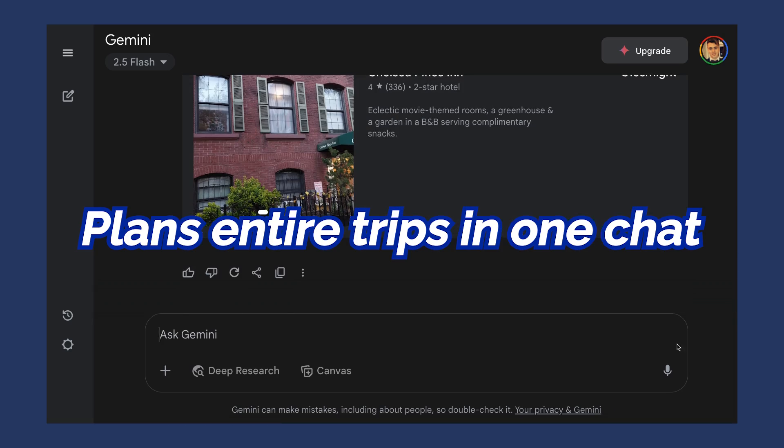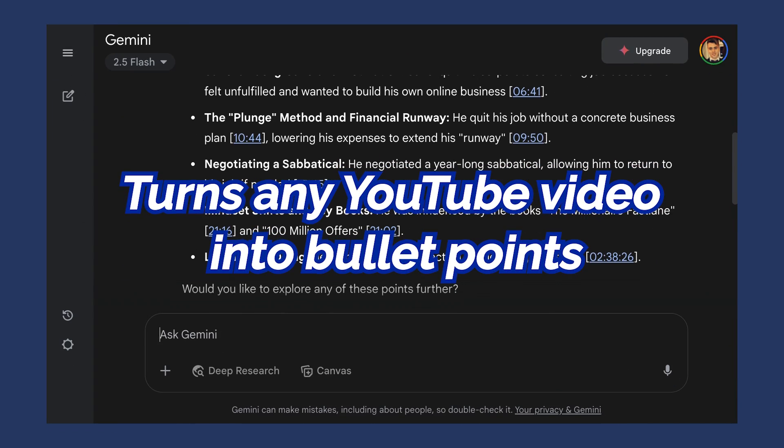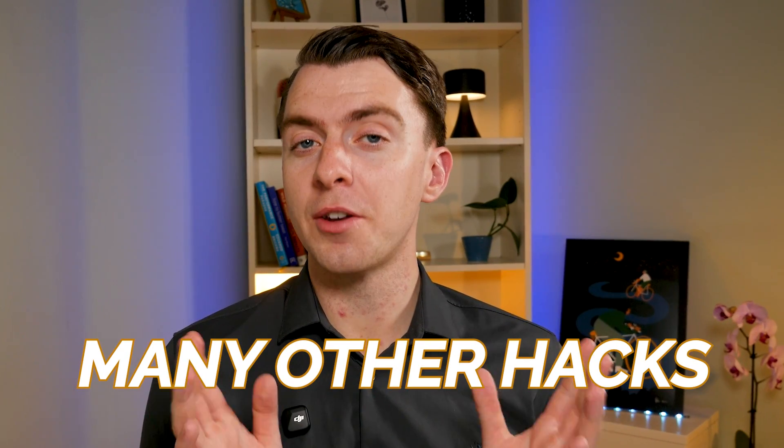It creates professional images. It plans entire trips in just one chat. It turns really long YouTube videos into bullet points. It does deep research with real sources and it has many other hacks, including number eight which basically gives you a full AI team. I'm going to walk you through each of these eight features step by step. By the end of this you should be able to use Google's Gemini like a pro.